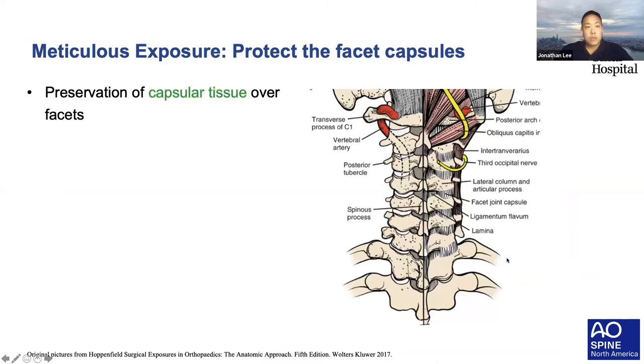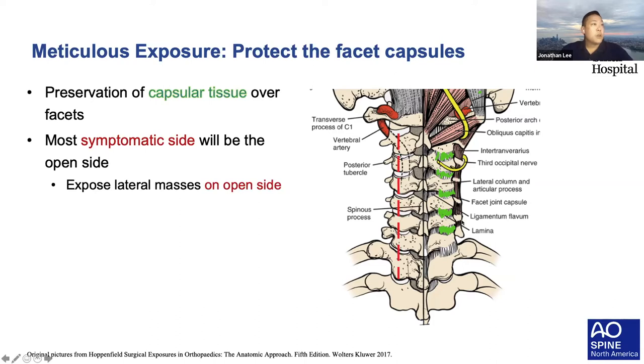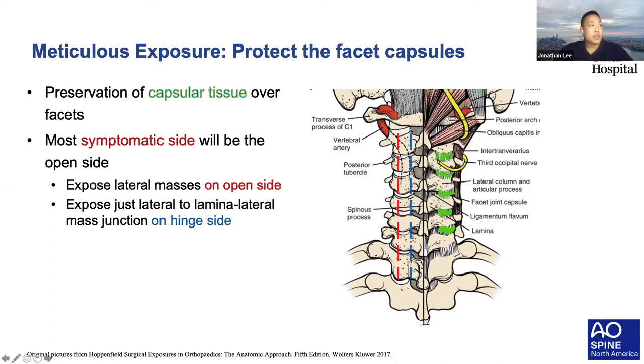Once you're down to the spine, unlike a posterior cervical fusion, this is a motion- and joint-sparing procedure. Preserve the facet capsule tissue, minimize soft tissue dissection as much as possible. Prior to surgery, determine which side is more symptomatic—that will be your open door side, the other side your hinge side. For the open side, take your exposure out enough to fit the plate. Going too laterally often leads to bleeding. For the hinge side, you need less exposure—just to the lamino-lateral mass junction, about one-third of the way across.